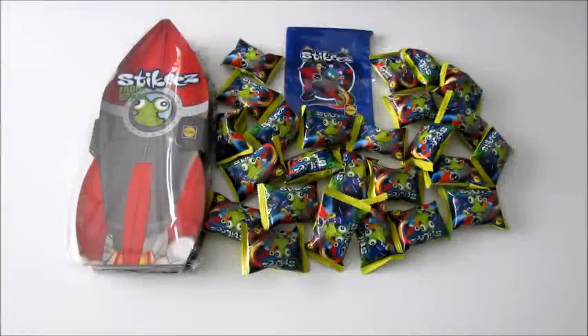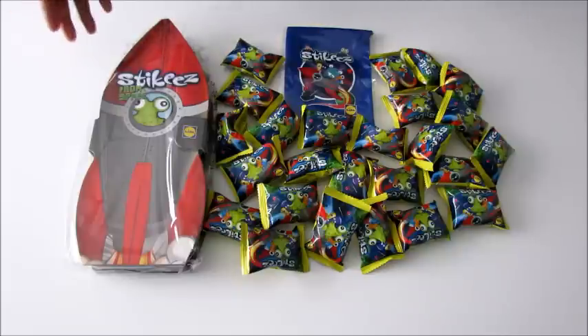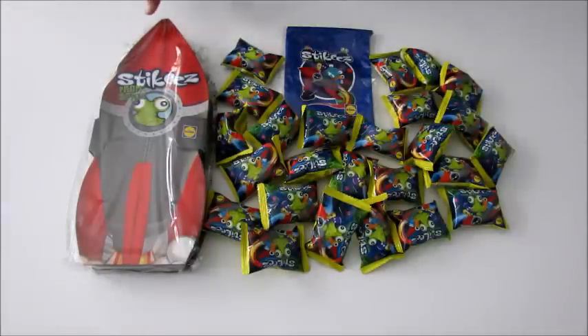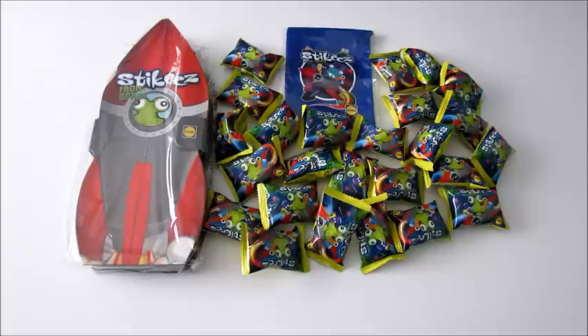Hi everyone! Today we've got this amazing new Stickies from Space collection that's just come out in Lidl - and Lidl are the only shop that sell it. We've got a wonderful collector's case, a collector's bag, and 25 stickies. These are blind bags so we don't know which ones we're going to get, but they're really cheap - only 29 pence each. The collector's case was £1.99, the collector's bag was 99 pence, and there are some glow-in-the-dark stickies too!